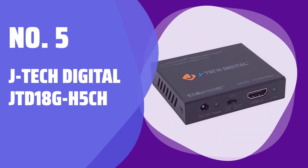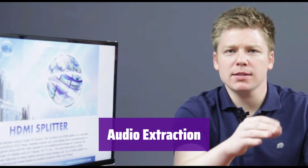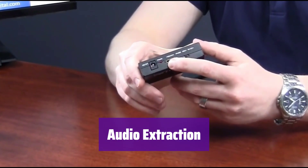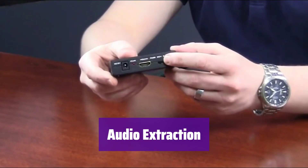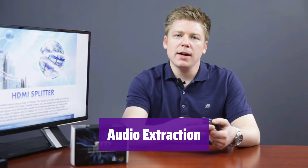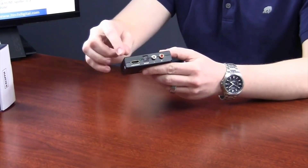Number 5: JTEC Digital JTD18G H5CH. It extracts digital HDMI audio and converts it to analog stereo or multi-channel audio. It only passes Dolby Digital and DTS — it doesn't decode them for analog output. Make sure your HDMI source is set to PCM audio if using the analog output.